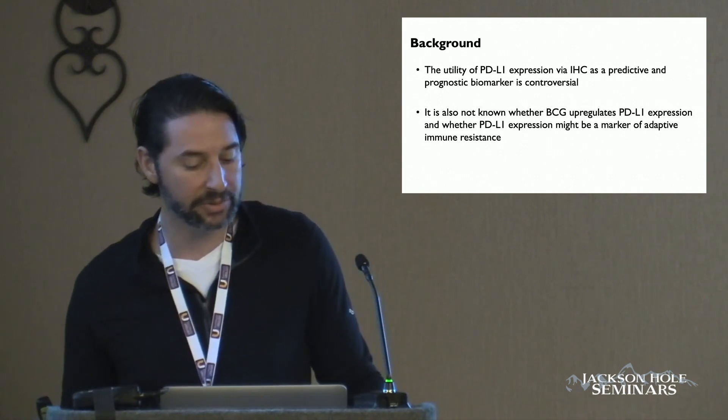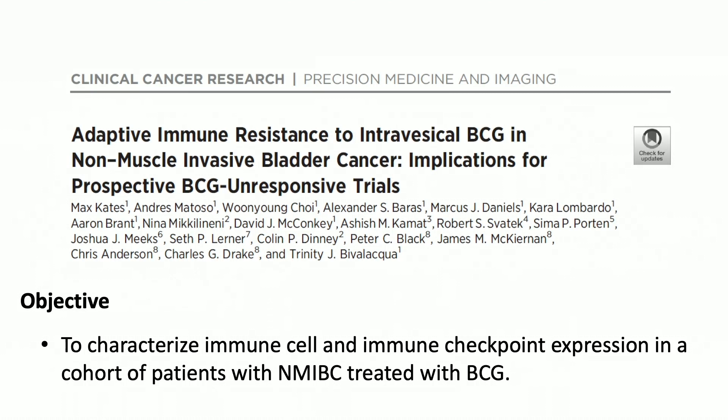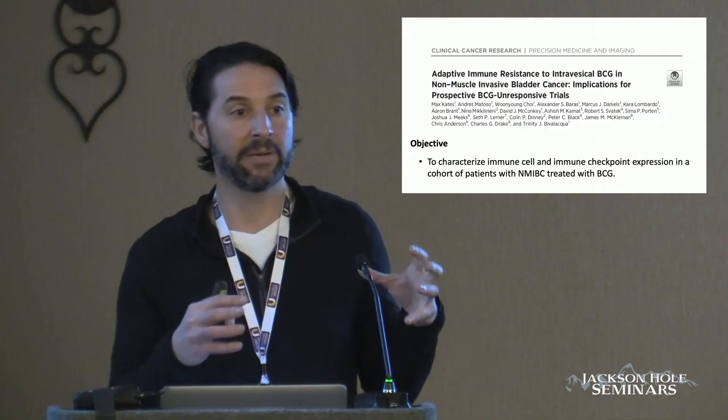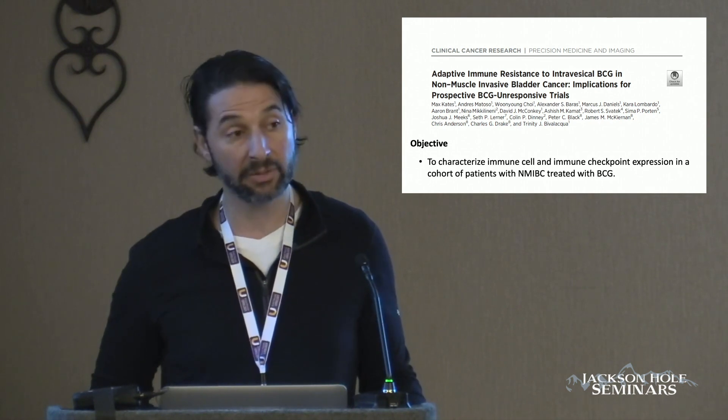The question is: what is the utility of PD-L1 expression? Is this a predictive or prognostic biomarker? It is also not known whether BCG upregulates PD-L1 in BCG-unresponsive disease and whether this may be a marker of adaptive immune resistance. This is actually the study that we performed. The objective was to characterize the immune cell and immune checkpoint expression in a cohort of patients with non-muscle invasive disease who were BCG responders and non-responders.